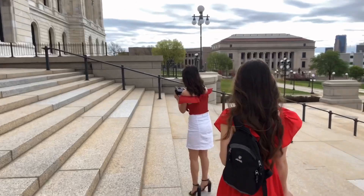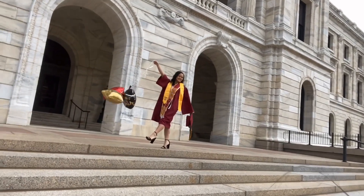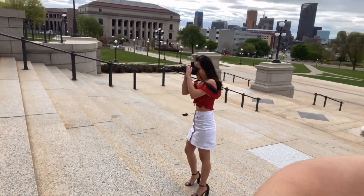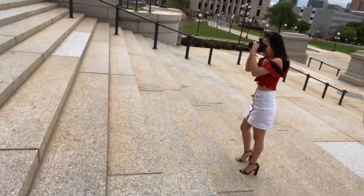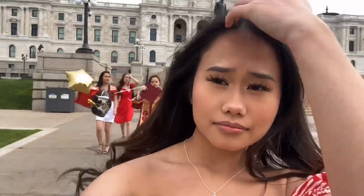Look at us, we all look gorgeous! It's really, really windy — like my lashes are flying. Okay, now it's time for us to go back. My hair is so messed up.